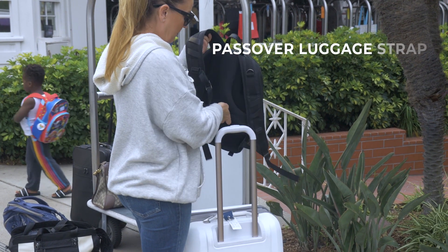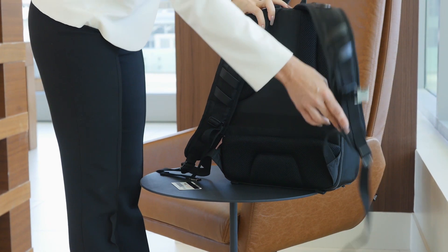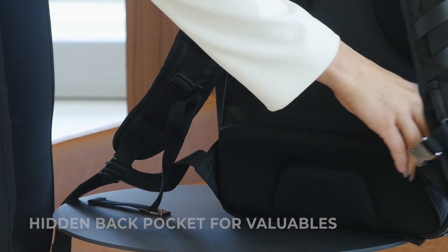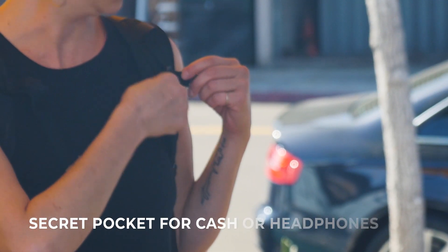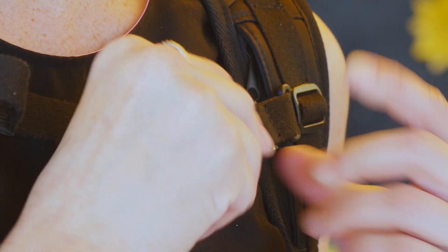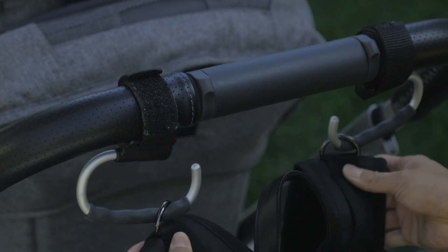The Passover luggage strap makes it easy to attach the Alma to any luggage, and the back hidden pocket is the perfect place for your valuables. Our comfortable curved backpack straps are designed to include slimmer shoulders and feature a small easy-access hidden pocket, chest strap, and two shiny gunmetal D-rings for attaching extra gear or hanging on a stroller.